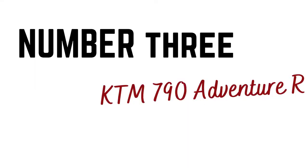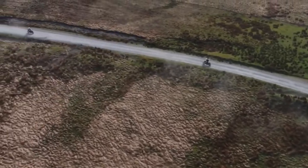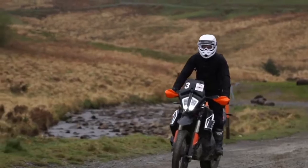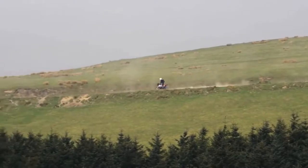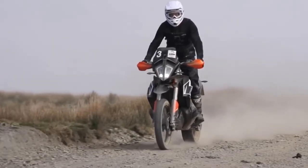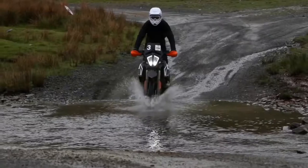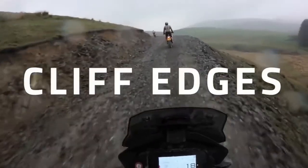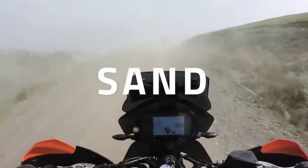Number three: KTM 790 Adventure R. KTM knows a thing or two about making formidable off-road motorcycles and adventure machines. The 1290 Super Adventure is a great adventure machine, the 1290 Super Duke GT is an amazing sports tourer, and the 500 XCF is a trail riding wonder. But there's one model in their current lineup that takes the best features of all those models and rolls it into one very capable machine: the KTM 790 Adventure R.